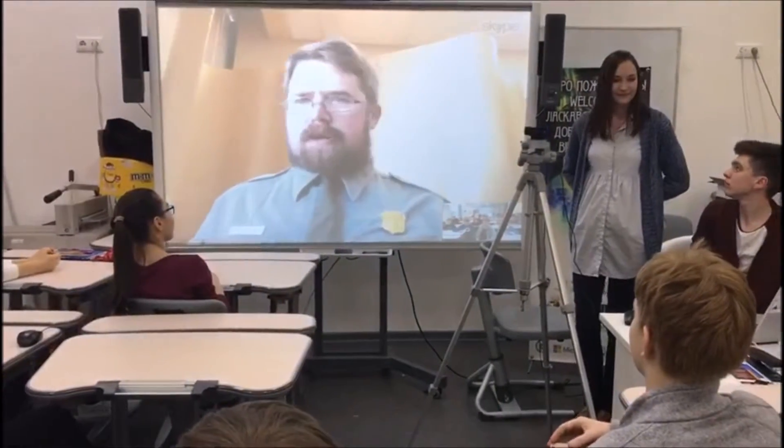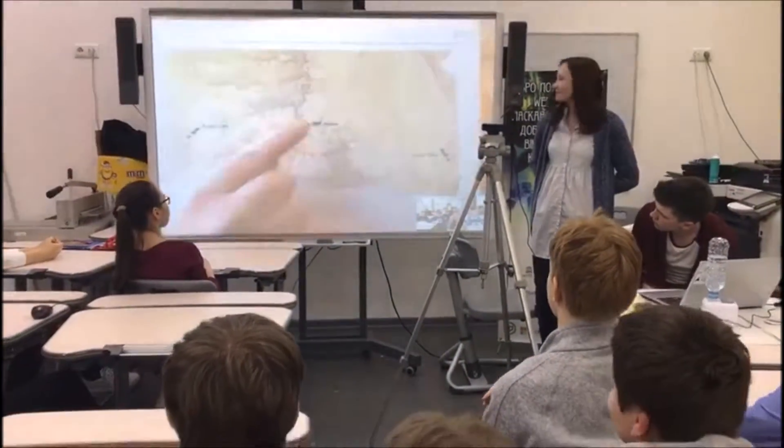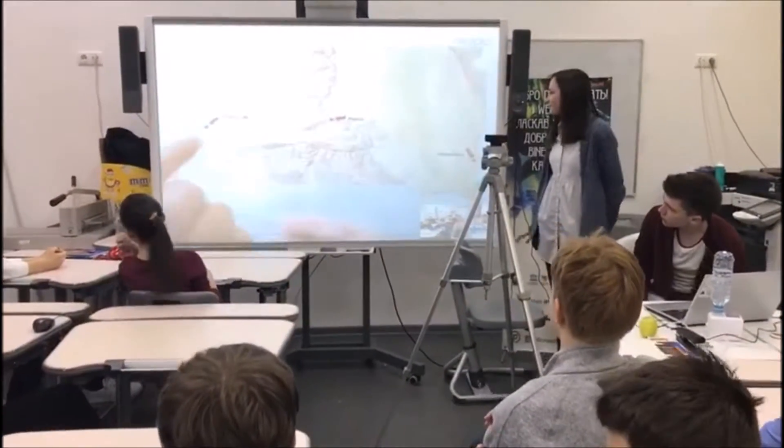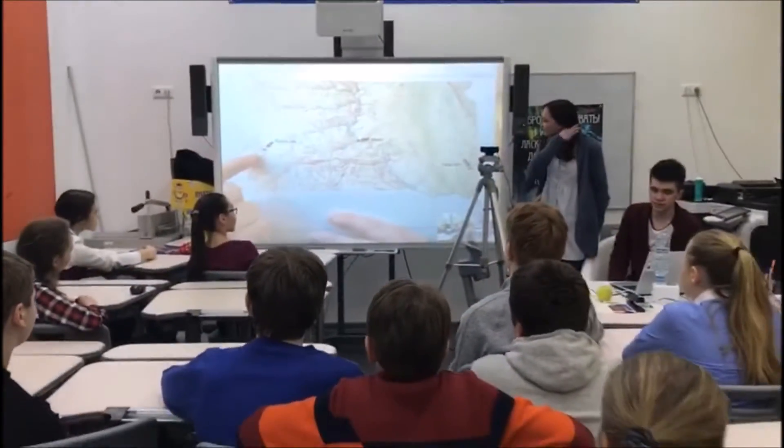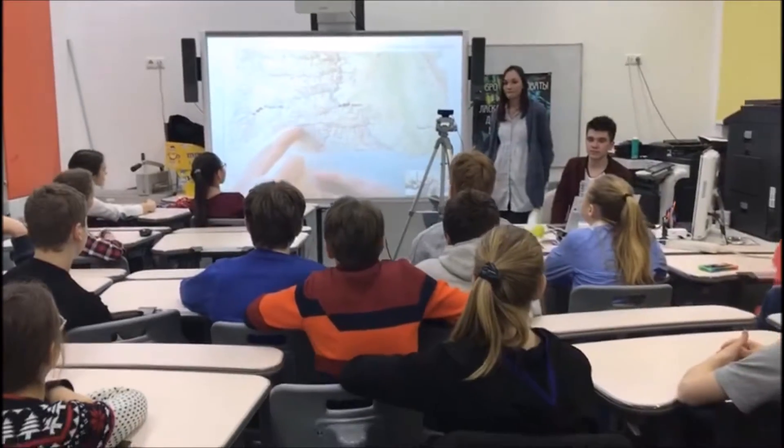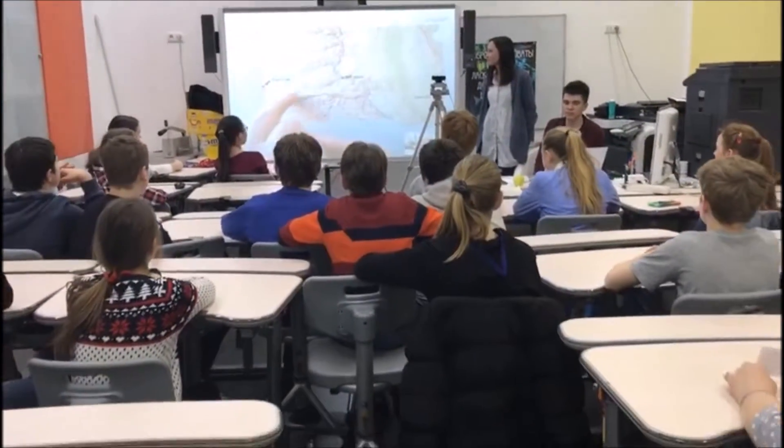If you're looking at South Dakota, this is our state capital here, and Rapid City is over here. If you guys were looking for Mount Rushmore, the heads of the presidents, that's over here, out this area here.